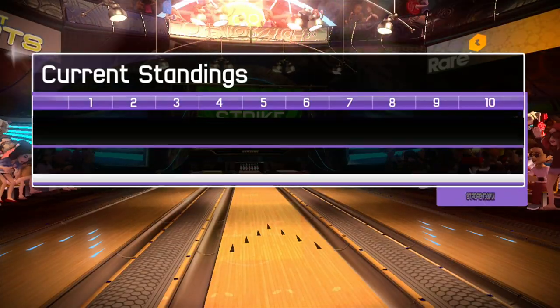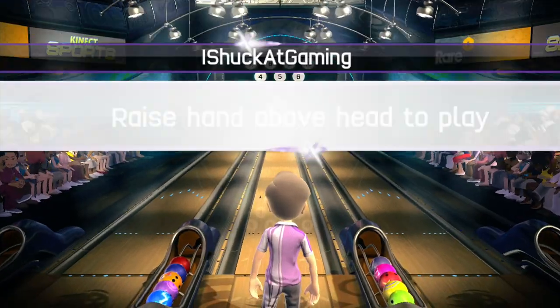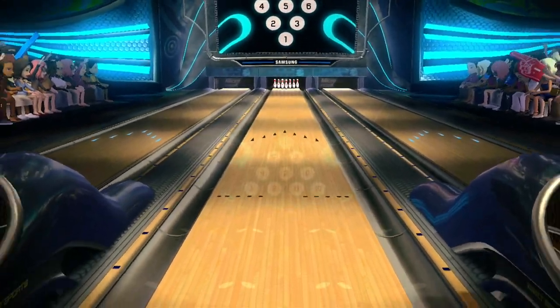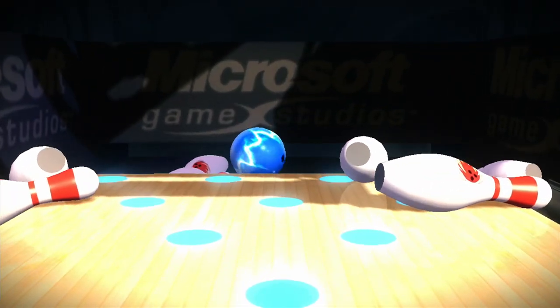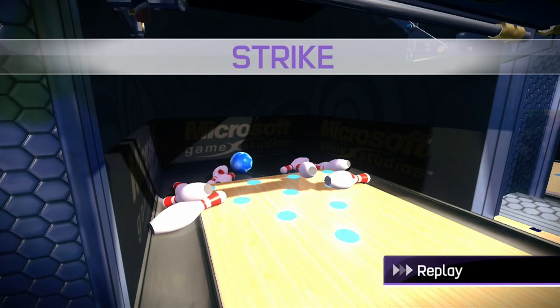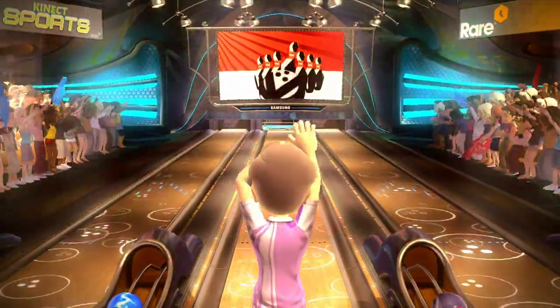The action moves on to the second frame now. Strike! Two strikes in a row. Incredible.